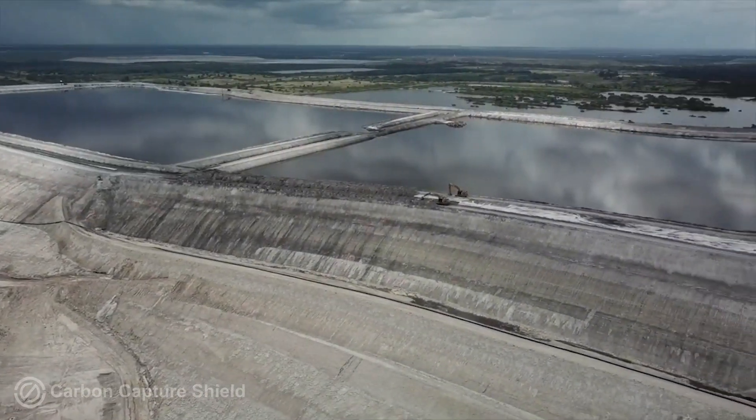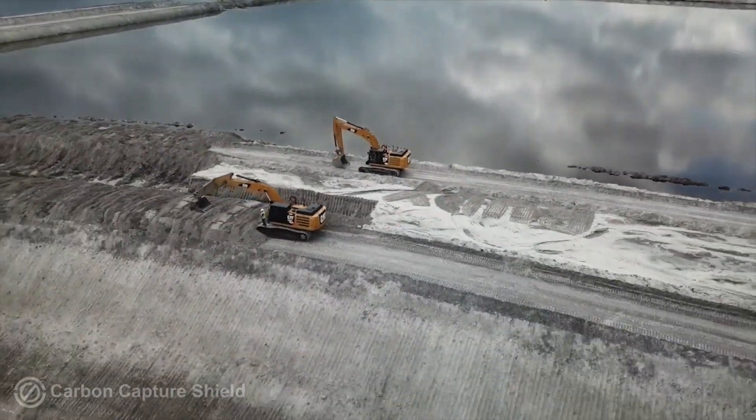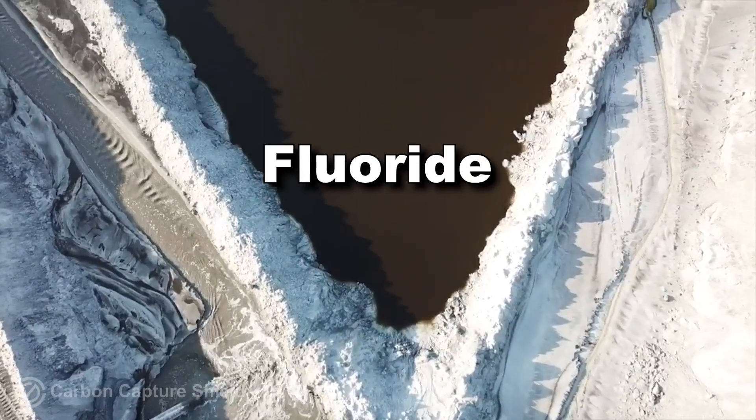On top of the gypsum stacks, they make large ponds, and that's where they store the millions of gallons of toxic water they create. The water starts out clean, but as they use it, it picks up contaminants like mercury, chromium, uranium, arsenic, sulfuric acid, and lots of fluoride.